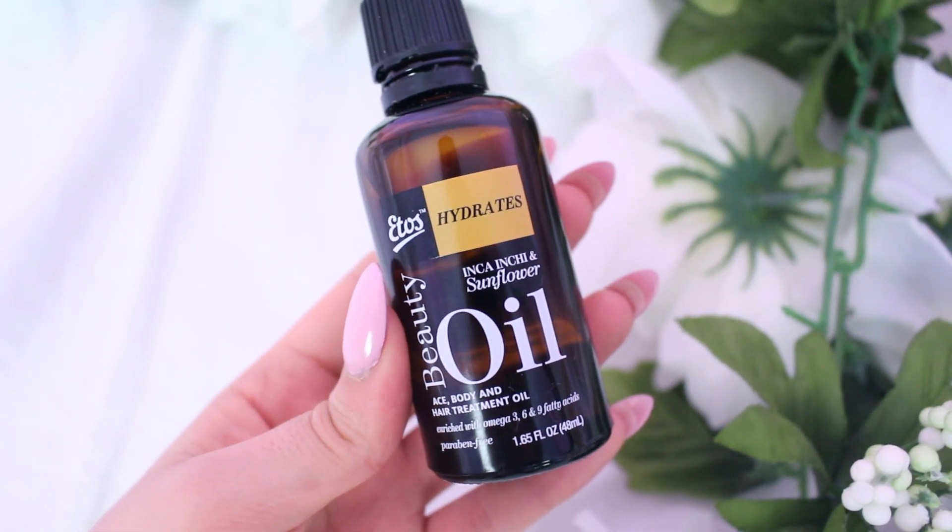My second skincare favorite I just started using about two weeks ago — it's sunflower oil. Basically I mix it in with my moisturizer to give an even more hydrated look to my skin. I've been really trying to take care of my skin recently, so these are just some natural beauty hacks I'm sharing with you guys.